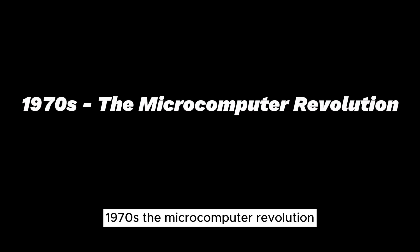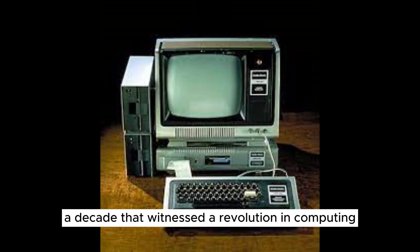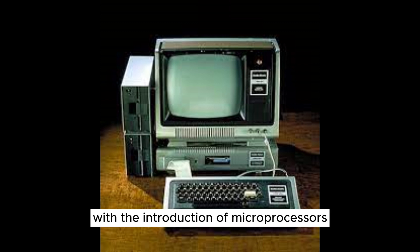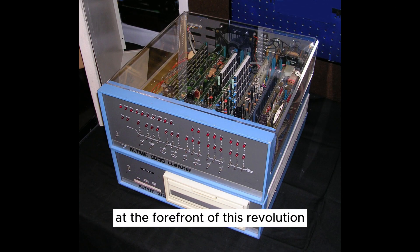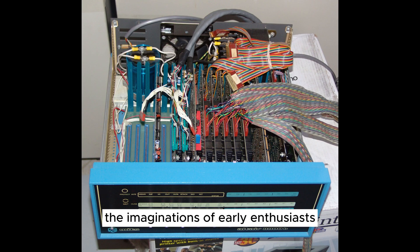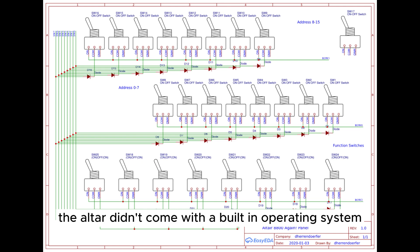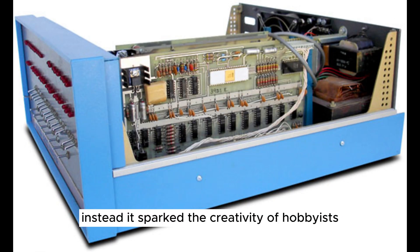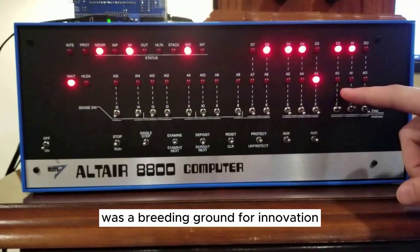1970s — The Microcomputer Revolution. Welcome to the dynamic 1970s, a decade that witnessed a revolution in computing: the birth of the microcomputer. With the introduction of microprocessors, the stage was set for a transformation that would bring computing power to individuals and hobbyists. At the forefront of this revolution was the Altair 8800, a microcomputer kit that captured the imaginations of early enthusiasts. Powered by the Intel 8080 microprocessor, the Altair marked a turning point by making computing accessible on a personal level. It didn't come with a built-in operating system; instead, it sparked the creativity of hobbyists, inspiring them to develop software and programming languages — a breeding ground for innovation.